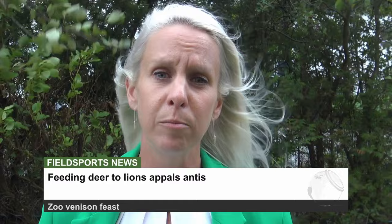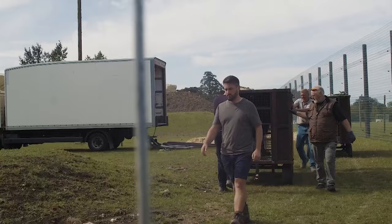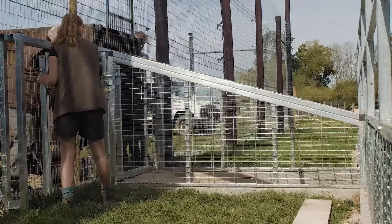A farmer who runs a zoo in Cambridgeshire and legally feeds deer he's shot to his lions is the victim of animal rights protests. Andy Johnson rescues wildlife and has recently taken on one male and one female lion at the Oldhurst Zoo in Huntingdon. He recently told the BBC he feeds deer he's legally shot on local farmland to the two lions to supplement their diet. Since the report appeared Andy has had visits from animal rights activists and online abuse.